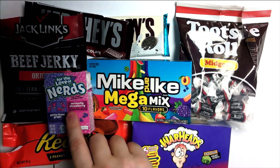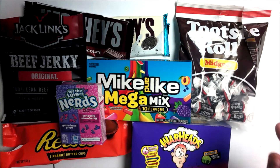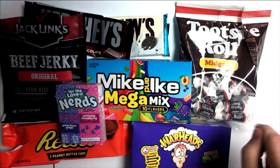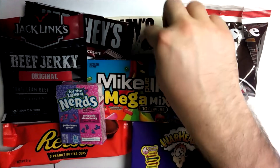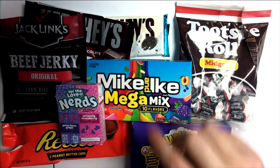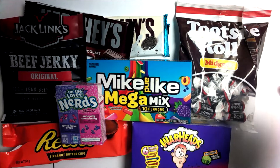I remember these from when I was growing up and then they kind of just disappeared, so it's been a while since I had them. Last but not least we do have some beef jerky originals, so looking forward to tasting that. This is all brand new today, I got this from Tesco's, although they have been raided by my brother since I brought them home, which is why they're open.